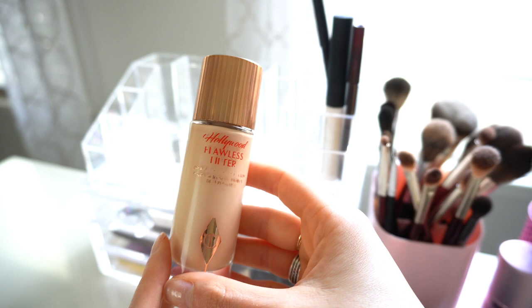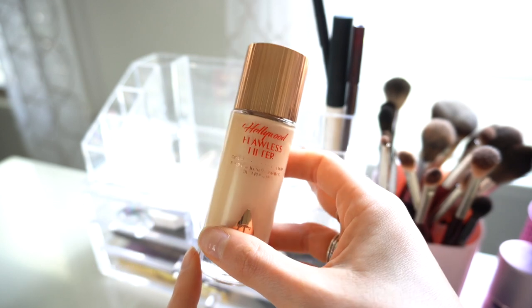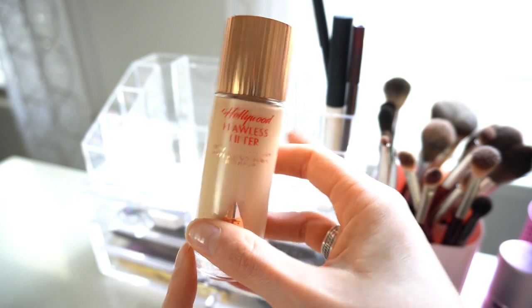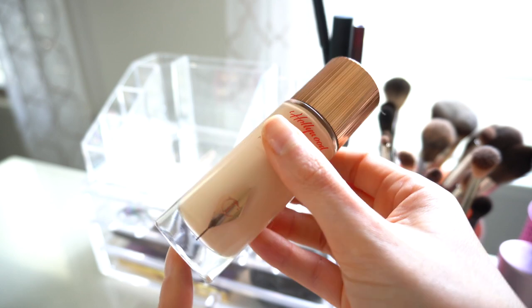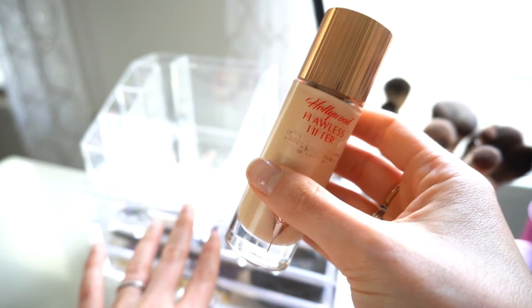Next is an obvious favorite — the Charlotte Tilbury Hollywood Flawless Filter in shade number two. I apply this almost every day, so this never leaves my container and never will. I love this product. I've talked about it in so many videos and it will always be an everyday favorite for me.